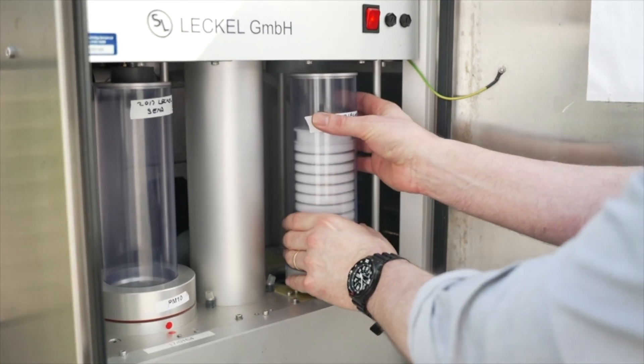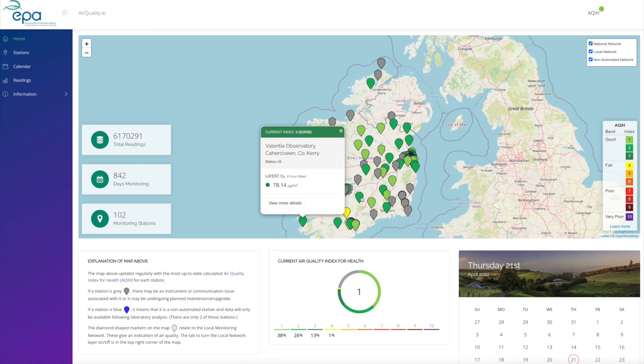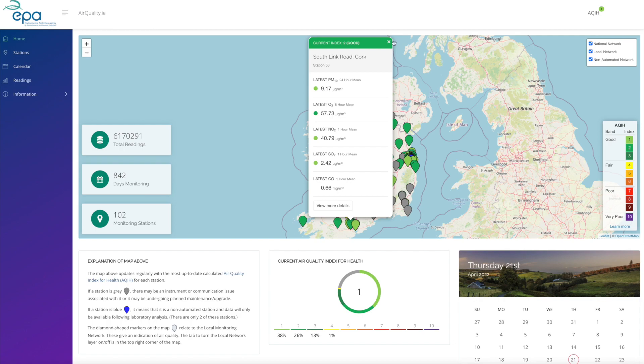We measure certain pollutants such as SO2, NOx, NO2, and particulate matter. We are particularly interested in quality control — the EPA have a network of monitoring stations throughout the country, and it's very important that people and students, when they look at the data, have confidence in the data.